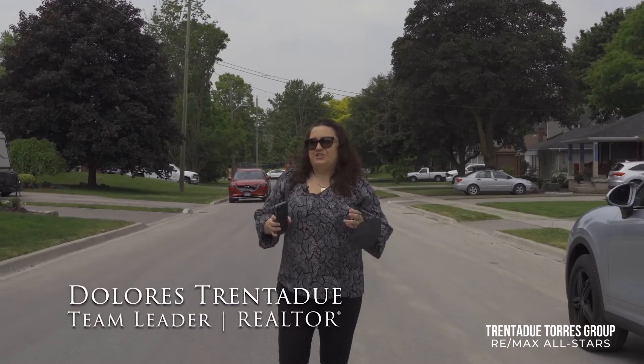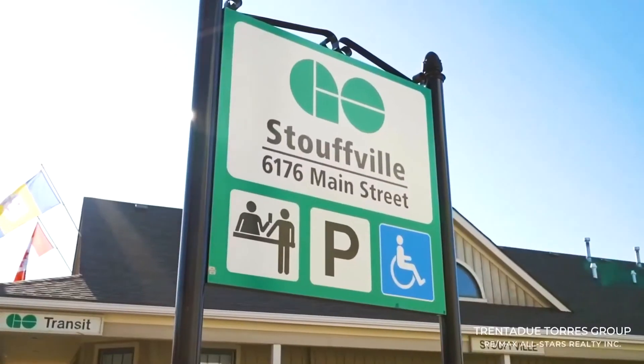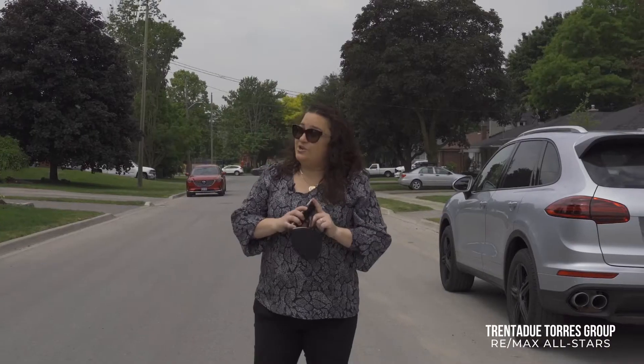If you need to commute across the GTA, that can easily be done. Your proximity to Stouffville GO Station, Highways 407 and the 404 means that you will get where you need to go in no time.